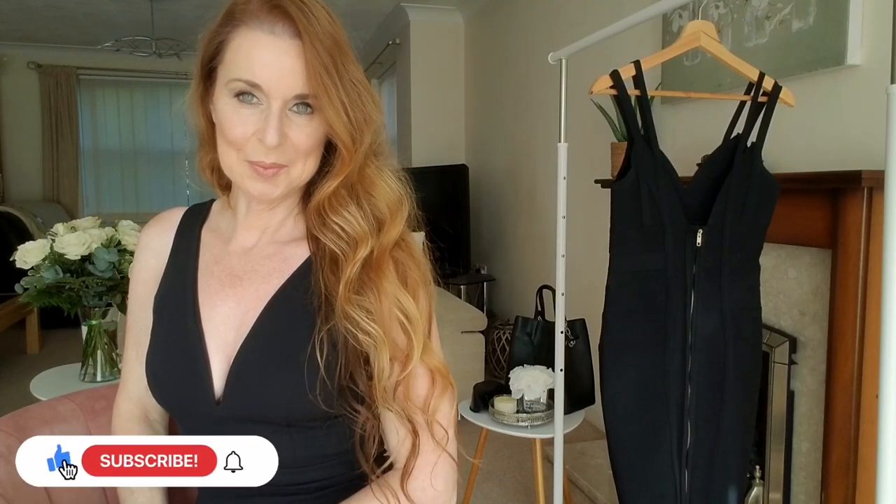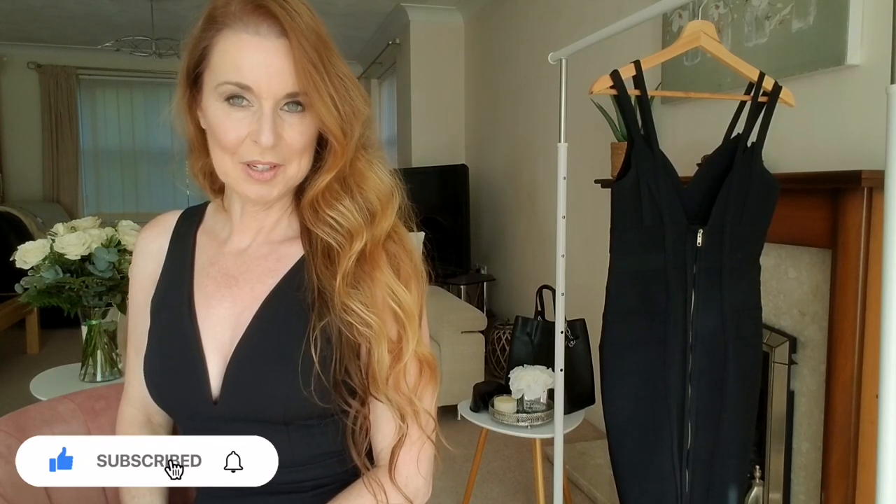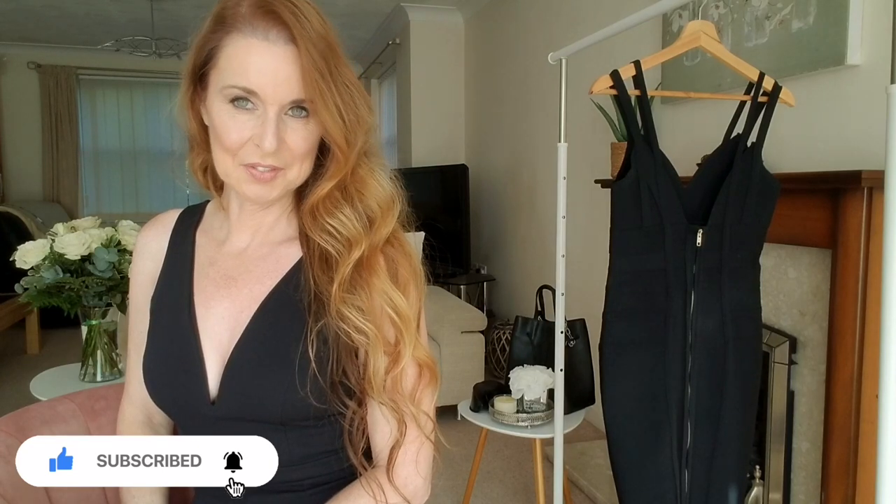Welcome back to my YouTube channel Sharon Janney. I hope you're well and had a nice week. It's been glorious weather. I've been able to get out and do a little bit of sunbathing in between all the things that you have to do.